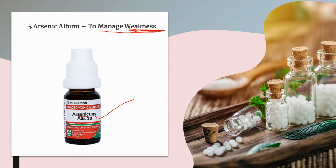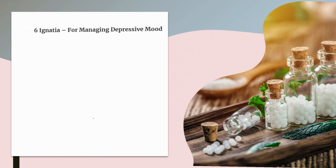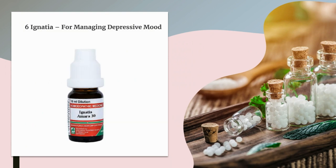The next medicine for Addison's disease is Ignatia. Ignatia is a wonderful homeopathic medicine for managing depressive moods in Addison's disease. It is given to a person who remains sad and unhappy all the time, with frequent weeping spells. They also show mood swings, remain very irritable, experience hopelessness, become indifferent, and lose interest in everything, along with suffering from sleeplessness.